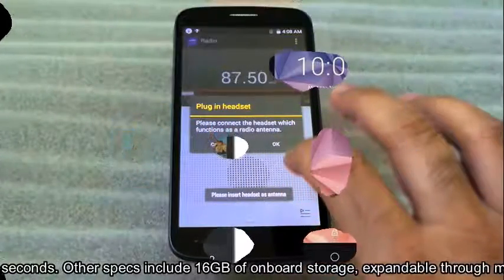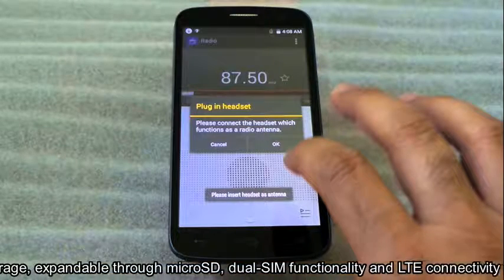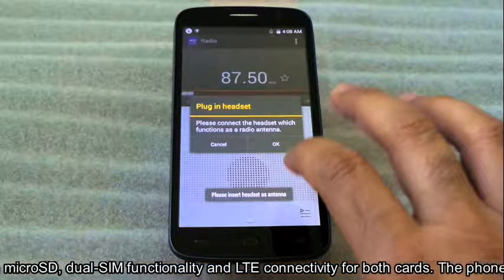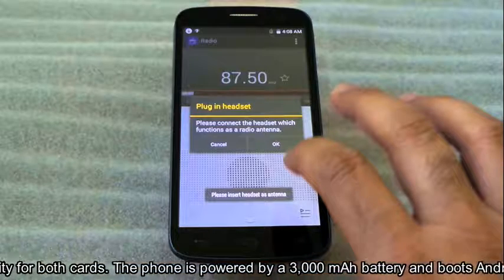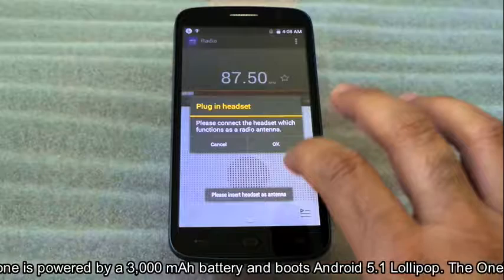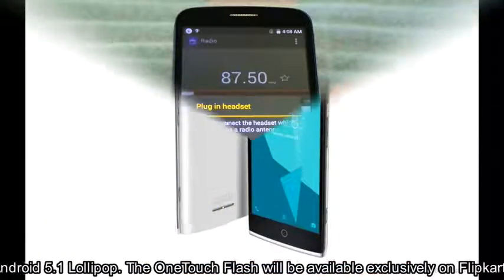Other specs include 16GB of onboard storage expandable through microSD, dual-SIM functionality and LTE connectivity for both cards. The phone is powered by a 3000mAh battery and boots Android 5.1 Lollipop.